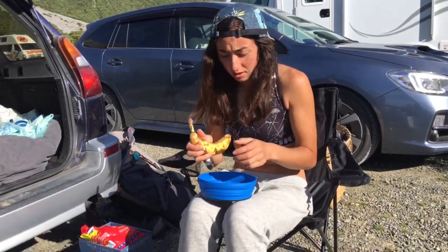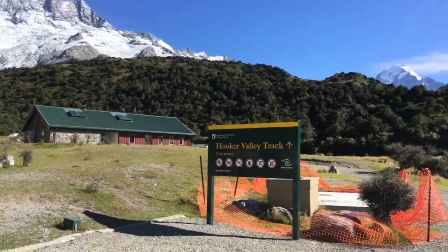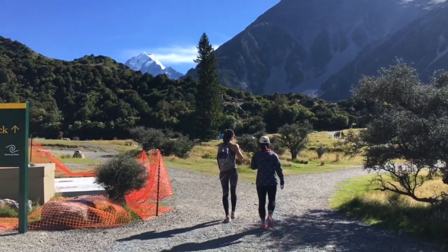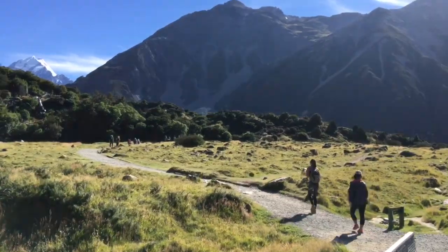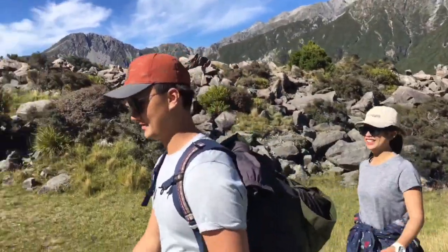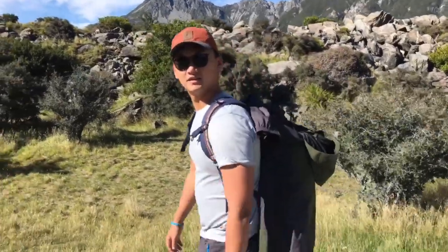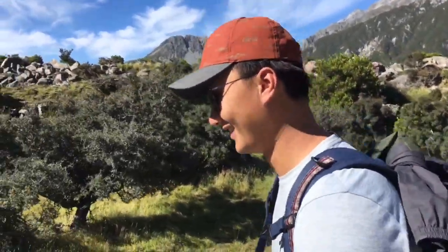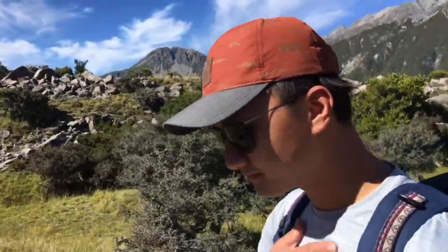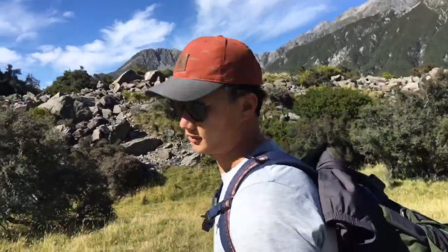Breakfast of champions. Hooker Valley track — you ready? Hooker Valley, the track we're doing. Hooker Valley? Yeah, Hooker Valley. You ready? Yeah — three hours. You got this?